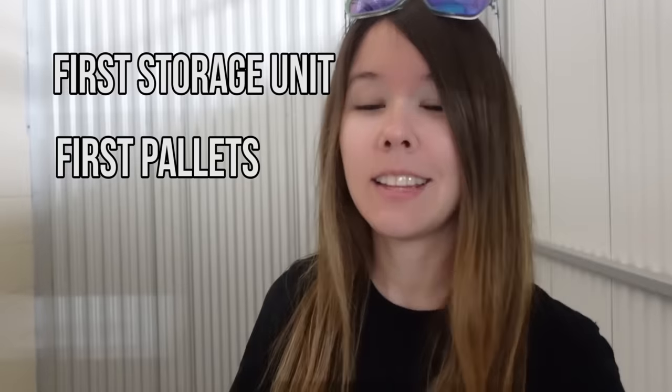Tomorrow I am going to pick up three pallets of inventory, so we have two firsts in this video: first storage unit and first pallets that I have bought. We're going to go through them together and see what I got and how much I can make off them. It's a little late and I really got to get out of here before the facility closes, but stick around because we're going to have some real fun with this one.